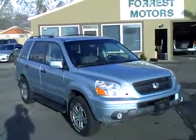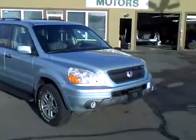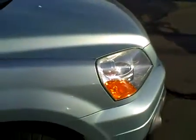2003 Honda Pilot EXL DVD, 77,000 low miles. The color is Havasu Blue Metallic — a real light blue metallic silver. It's a beautiful car and really in excellent condition.